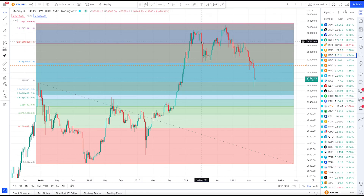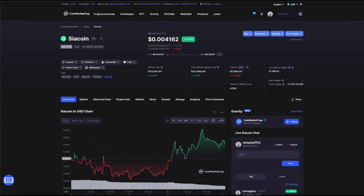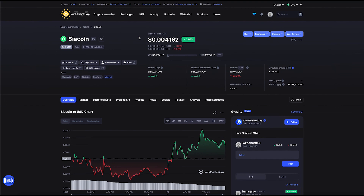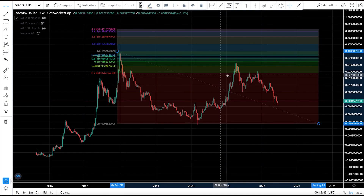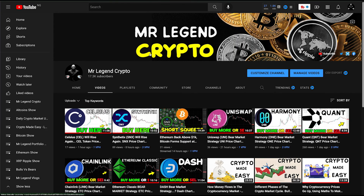I believe CR coin is not dead — it has survived seven years and is still grinding. I believe we'll see a pump in the future, but we're still waiting for Bitcoin to tell us the bottom is in. Drop your thoughts in the comments — what's your bear market strategy for CR coin? I'll be waiting for CR coin to capitulate with the broader altcoin market before accumulating. Thanks for watching — subscribe for more.